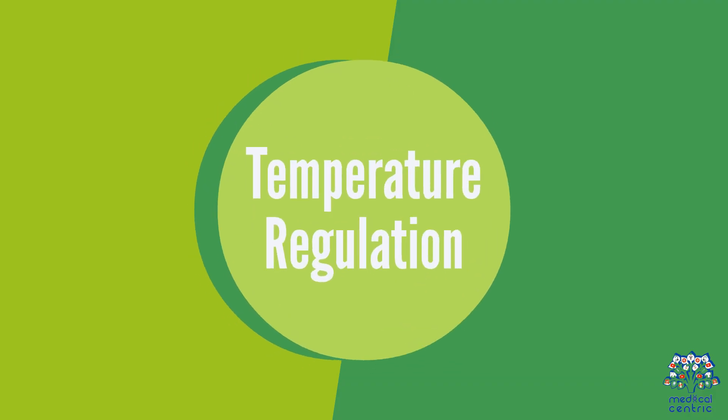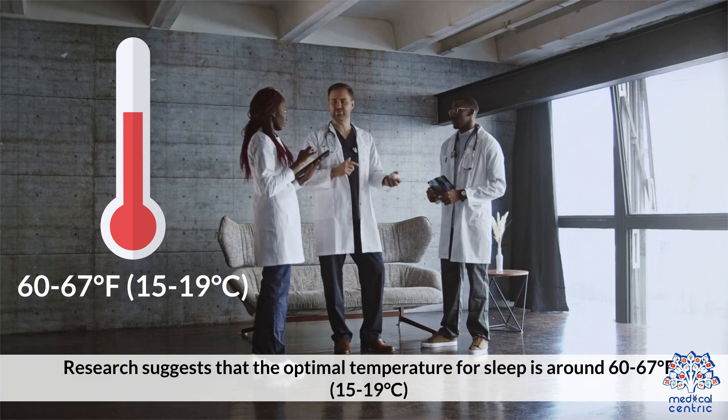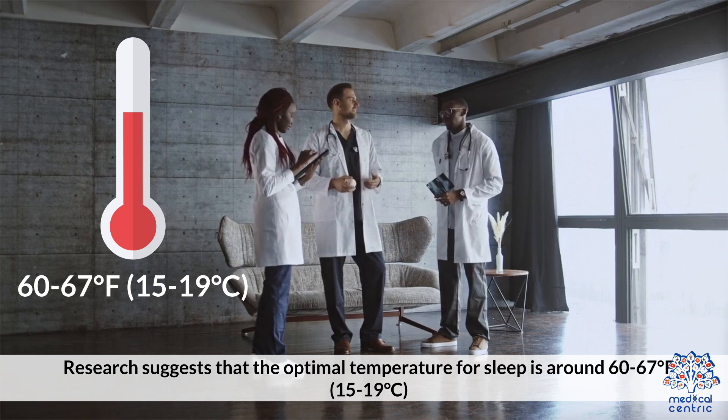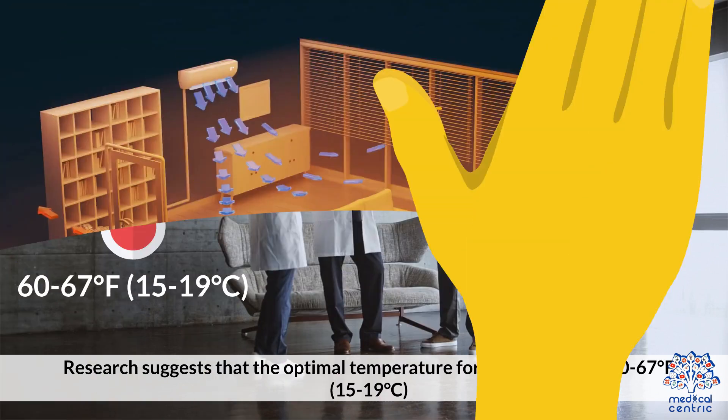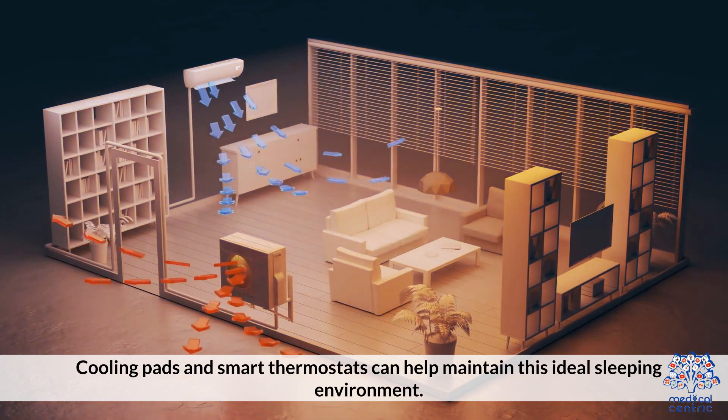Temperature Regulation: Research suggests that the optimal temperature for sleep is around 60 to 67 degrees Fahrenheit, or 15 to 19 degrees centigrade. Cooling pads and smart thermostats can help maintain this ideal sleeping environment.